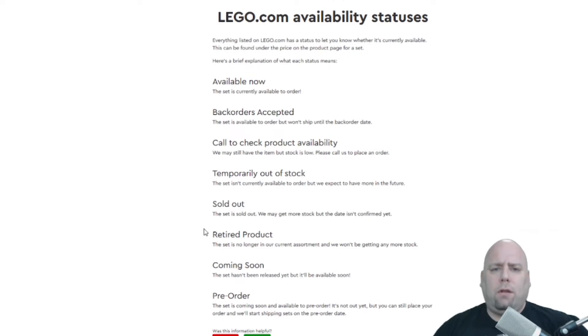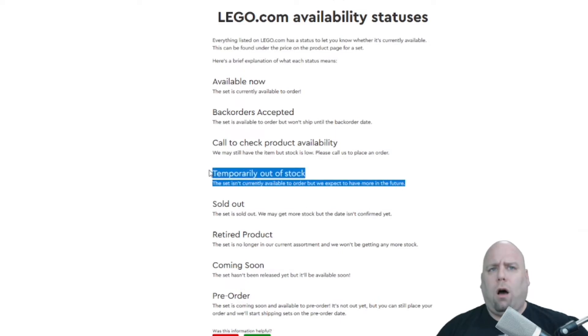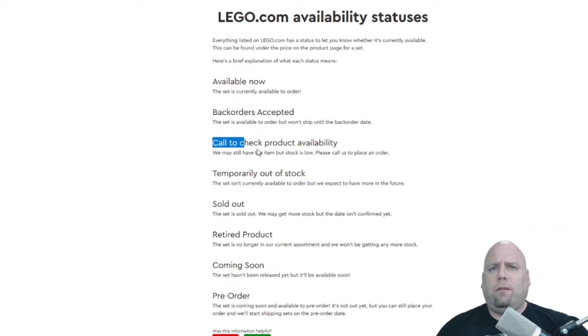Some things I've noticed: if a set is close to retirement and you see it listed as 'Sold Out,' that might be a good indicator it's going to retire soon, meaning they're completely out of stock. Sometimes if it's just temporarily out of stock, they'll say 'Temporarily Out of Stock' and indicate it'll be back. You might also see 'Check Product Availability,' which can mean it's getting close to retirement — but usually it's the 'Sold Out' status that signals it's close.